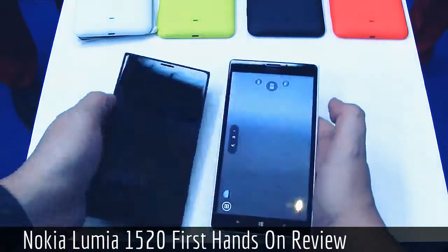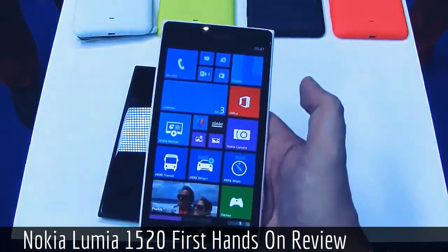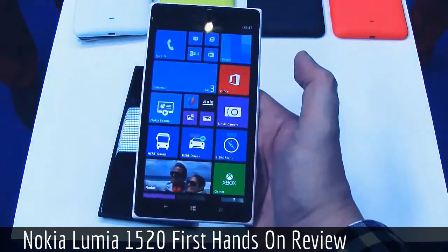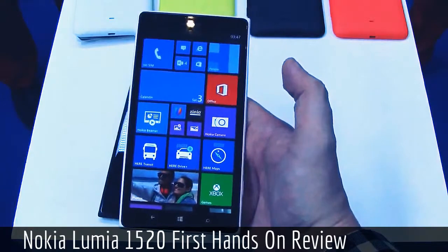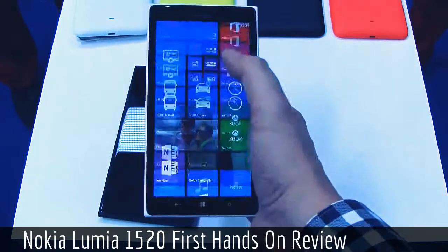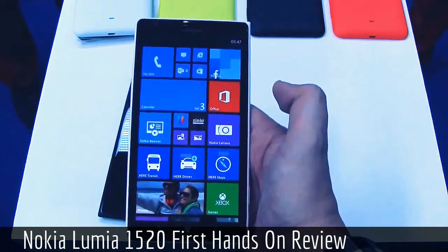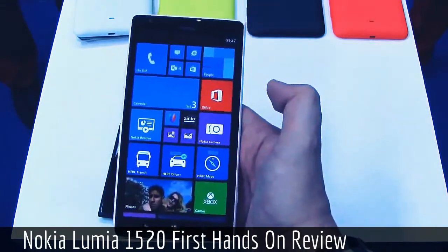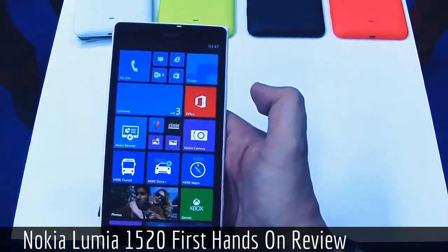The Lumia 1520 comes with the latest version of Windows Phone, and Nokia also introduced a third column for the Windows Phone UI, slightly changing the interface to take advantage of the additional screen real estate offered by the Lumia 1520's 6-inch display.